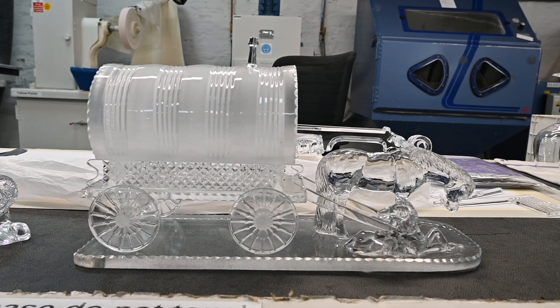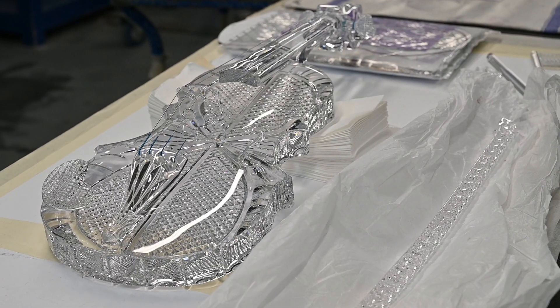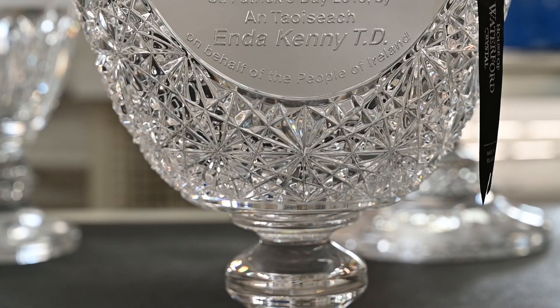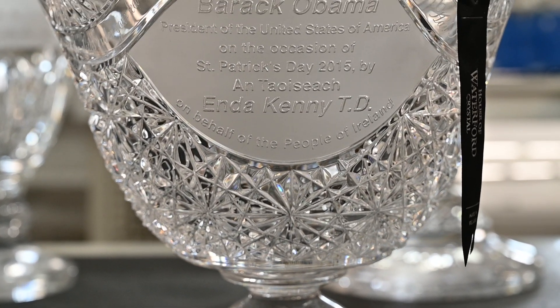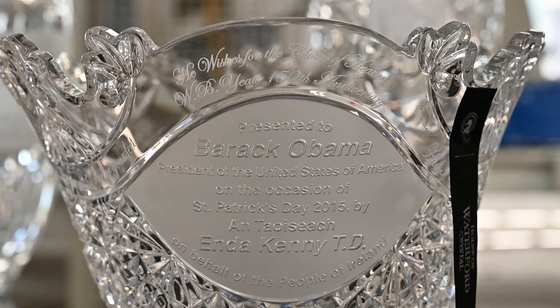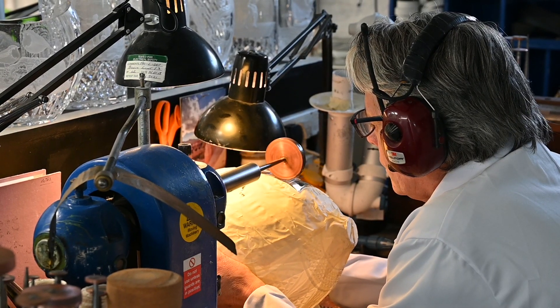They also make crystal sculptures by hand. A piece like this can take weeks or months to make. Every year they give one to the President of the United States on St. Patrick's Day. Waterford Crystal is a must-see place — every kid has to see this workshop. Thanks for coming with me to see how Waterford Crystal is made.